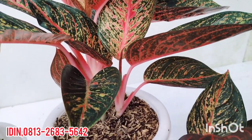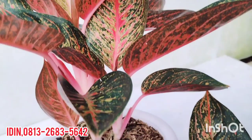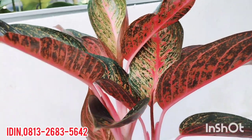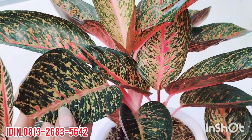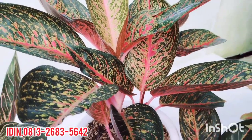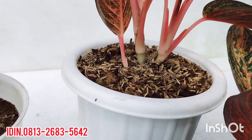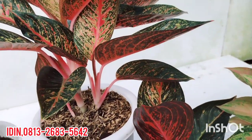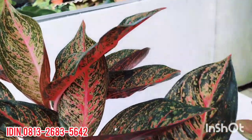Aglaonema selanjutnya yaitu Aglaonema Tiara Merah. Ini Tiara Merah semi agak mutasi, menggendong anak dua. Tiara Merah silangannya Bapak Rick Hambarly. Warna bawah daun merah juga, mirip dengan Pret of Sumatra. Tanaman lokal, ada daun defect sedikit di sini. Ini rumpun tiga, dijual di harga Rp800.000, sudah free ongkir. Daunnya juga gede. Indukan baru beranak dua, nanti kemungkinan akan menyusul. Pohon sehat, pakai pot yukup ukuran 17, warna putih. Free ongkir untuk Pulau Jawa, Bali, Lampung, dan lain sebagainya.